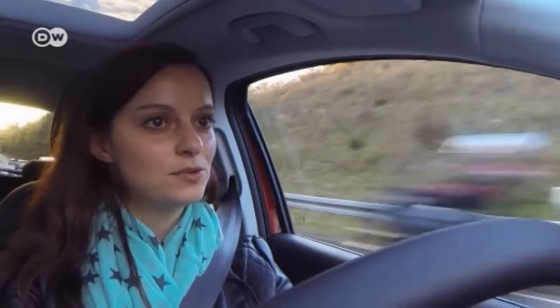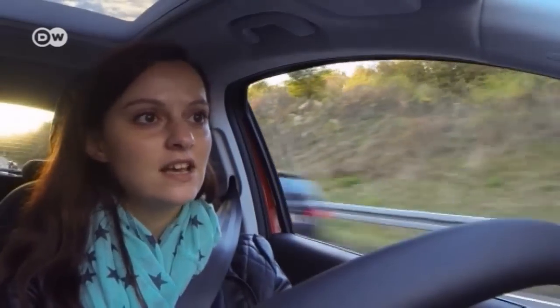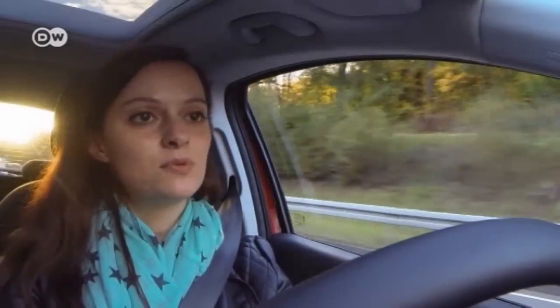She says the tight steering ratio makes it fun to drive and allows for easy manoeuvring. She is very positively surprised and says it handles wonderfully.